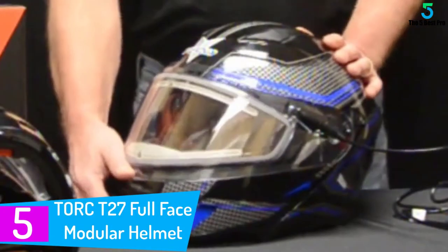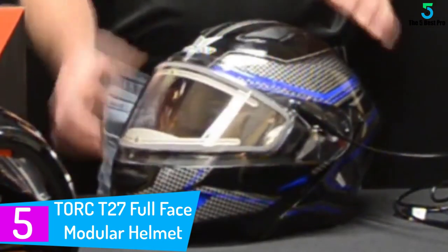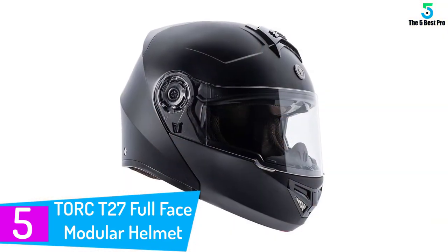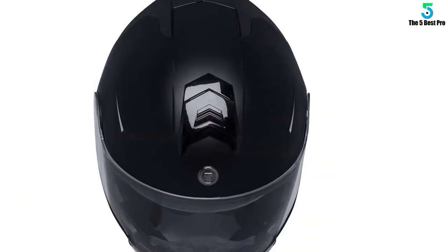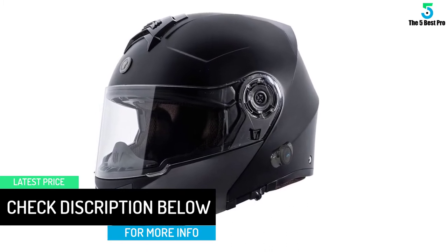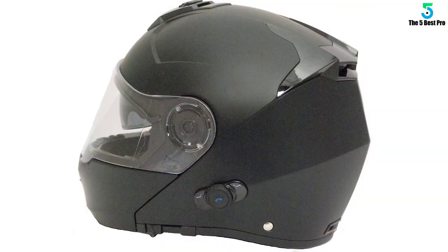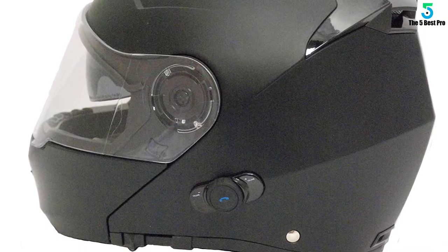Starting at number 5: the Torque T27 Full Face Modular Helmet. Whenever I am on the road, I love listening to fast forwarding and replaying songs. When I found how perfect this was, I sure fell for it. It is easy to fast forward and replay songs since it will be connected to a smartphone. Additionally, with this Bluetooth motorcycle helmet, it is so easy to accept phone calls while still on the road. The shell is plastic made and will not easily break in case of a crash. Great venting inlets and outlets. Uses Bluetooth 2.0 technology. When connected to the phone, you can easily change songs and receive calls.